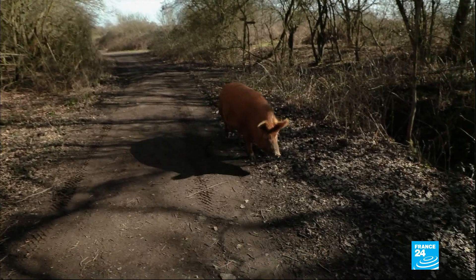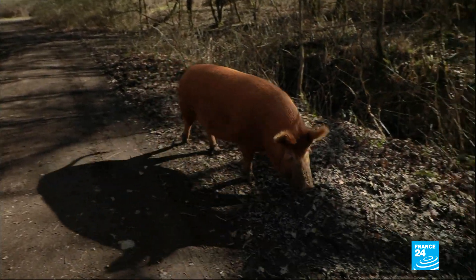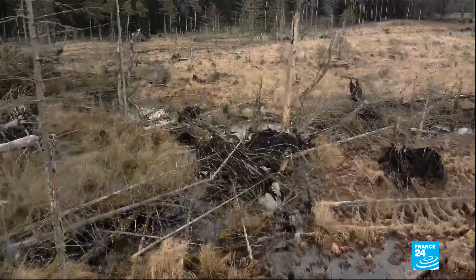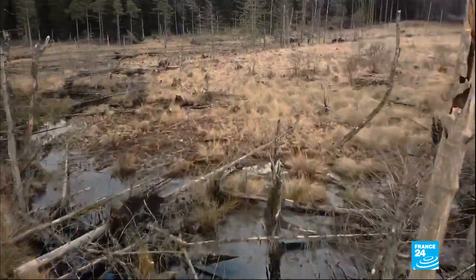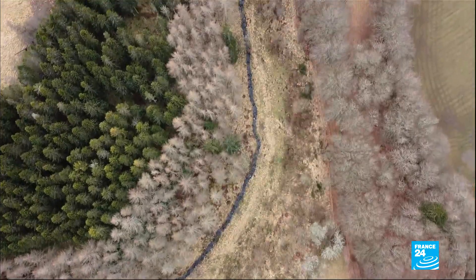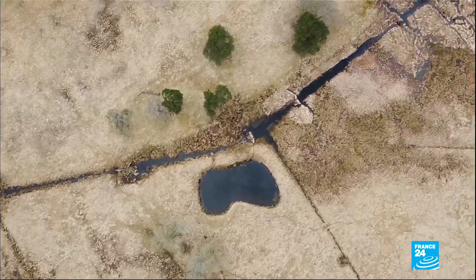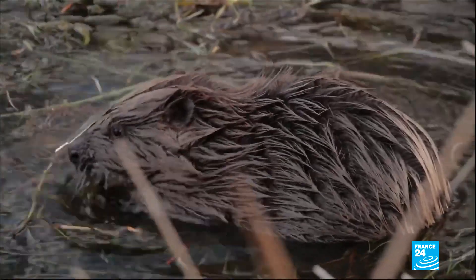Thanks to ecotourism and the sale of meat, Knepp Wildland is now profitable. The project has encouraged others to undertake similar endeavors, like here in Scotland, where for 800 years there were sheep grazing in these fields. That era is now over — part of the area has become a breeding ground for beavers.